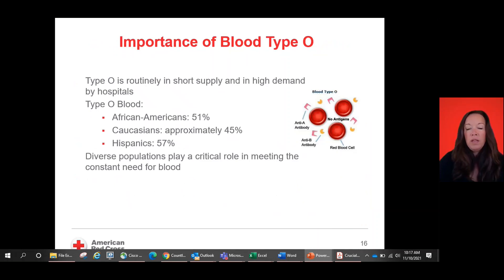Type O blood is routinely in short supply and in high demand by hospitals. Among African Americans, 51% carry O blood; Caucasians, about 45% type O blood; and Hispanics, 57% O blood. Type O blood is very important to have on our shelves. Diverse populations really play a critical role in meeting the constant need for blood due to the many antigens as well as the need for type O blood.